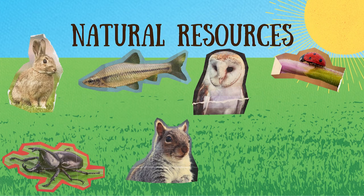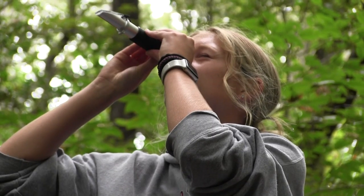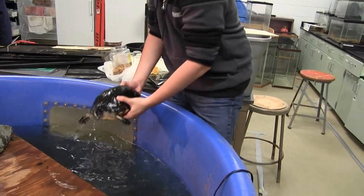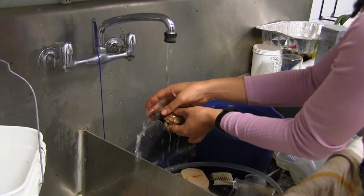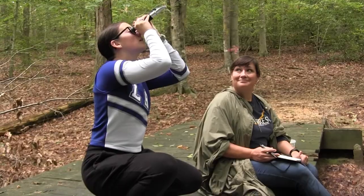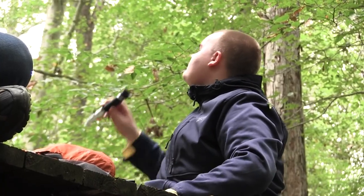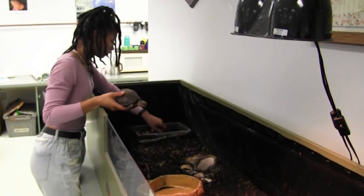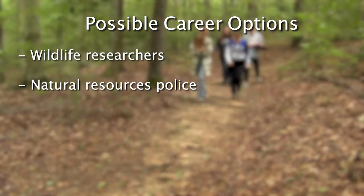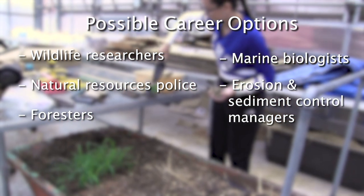Natural Resources Management. Students in this course learn about our planet from A to Z — atmosphere to zoology — learning by doing, spending class time not just in seats but in the animal care lab and outside in nature, using professional-level tools and equipment to explore, measure, and understand the natural world. Students study all of the different elements that come together to make ecosystems work so that they can keep those ecosystems healthy for the future. Students can take these skills into jobs as wildlife researchers, natural resources police, foresters, marine biologists, erosion and sediment control managers, and many more.